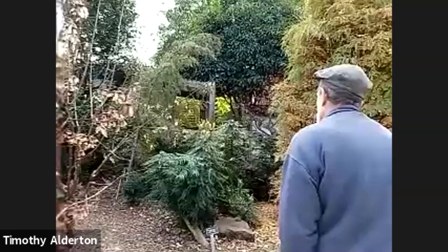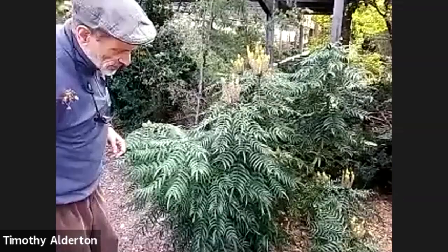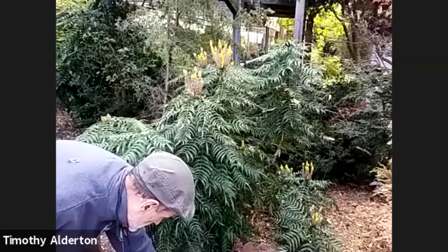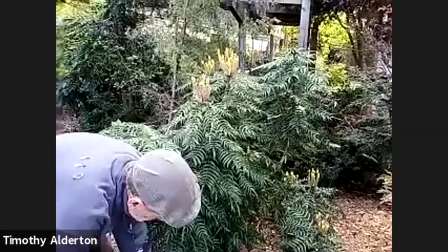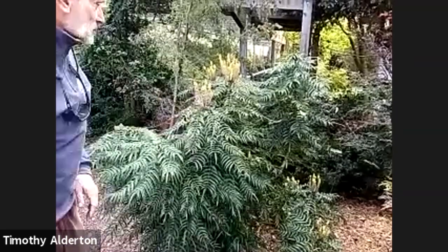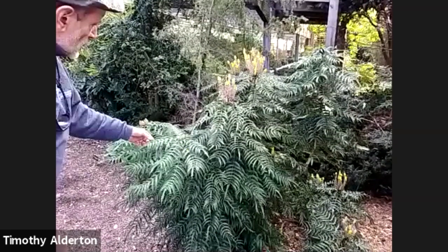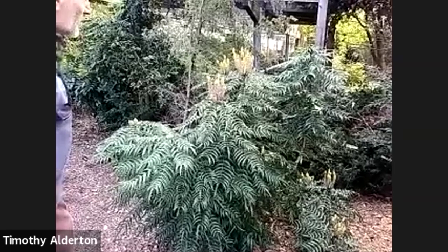We saw this Mahonia early on in our tour — here's another specimen, a different collection from the next year. You get an even better sense of the growth habit; this one has smaller leaves — it's fernier, more delicate.